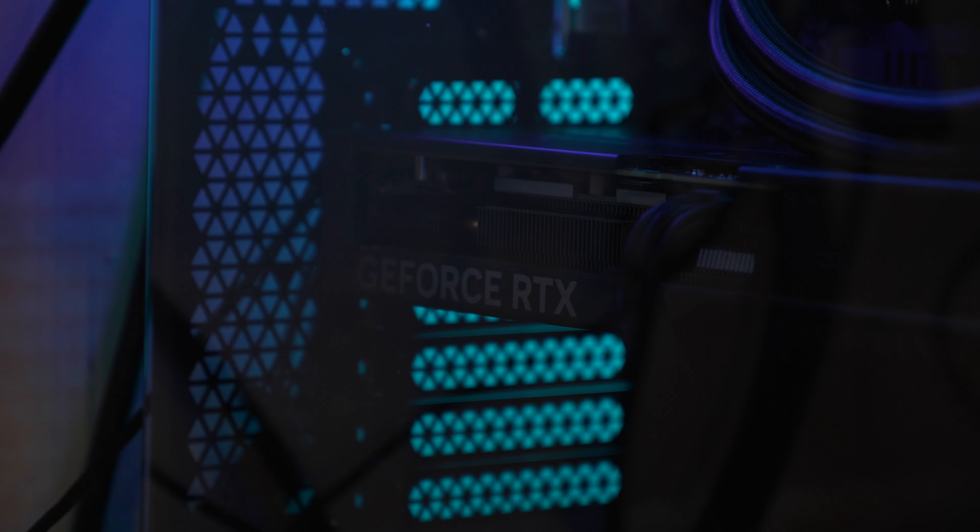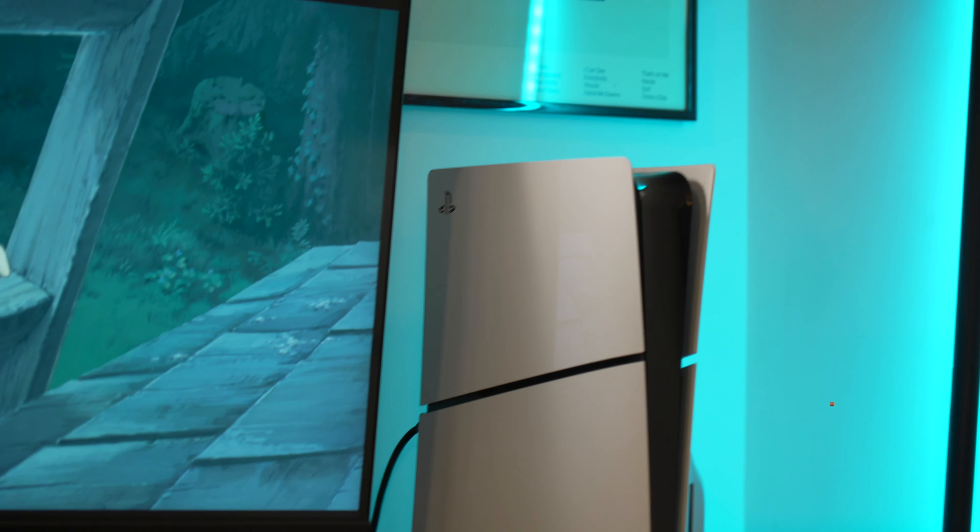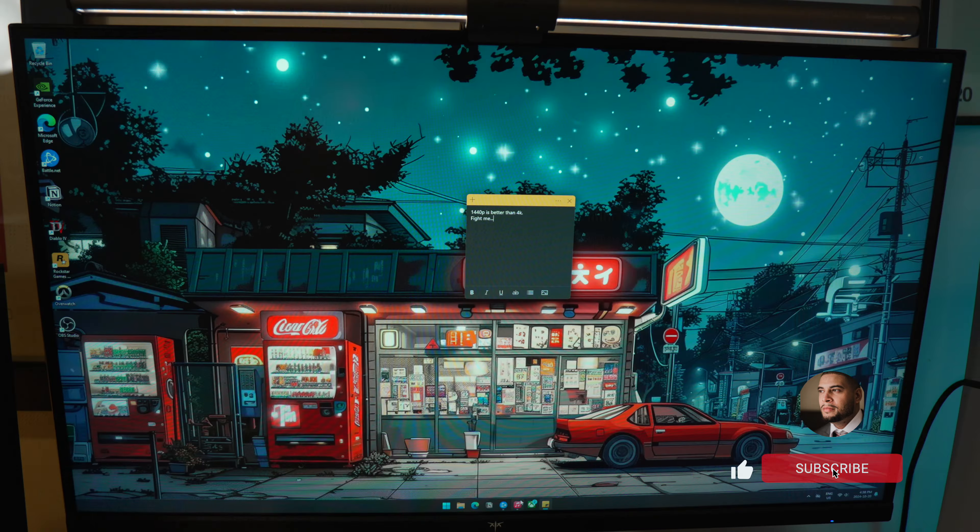Gaming on either my RTX rig with an NVIDIA GPU or my PlayStation 5 with an AMD GPU experienced zero screen tearing or graphical issues.